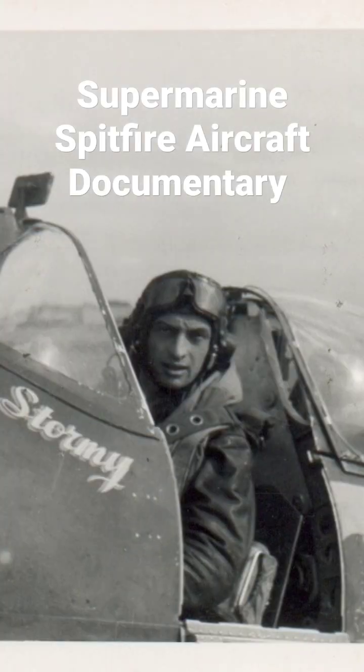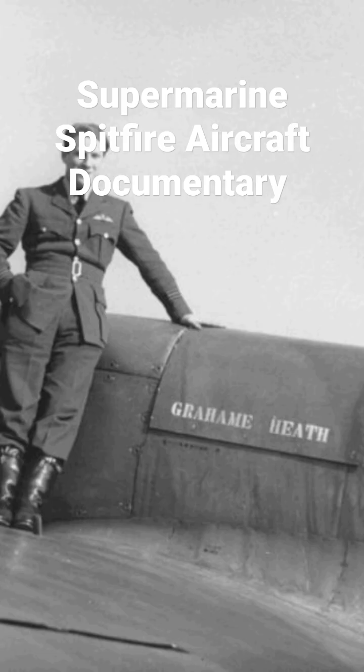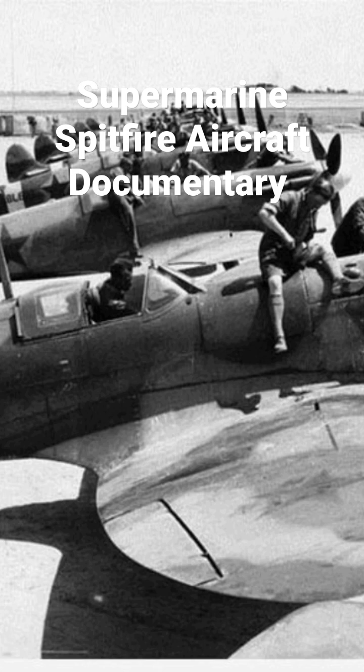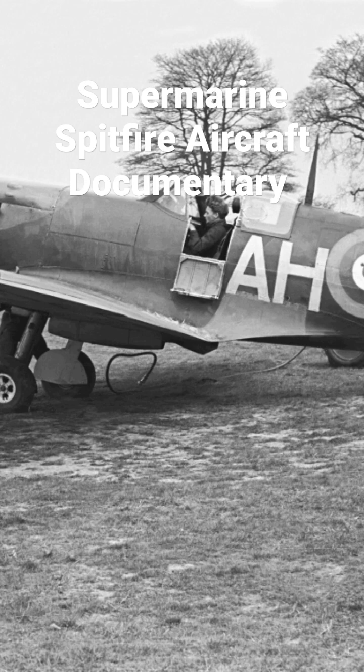The Supermarine Spitfire is a British single-seat fighter aircraft used by the Royal Air Force and other Allied countries before, during, and after World War II. Many variants of the Spitfire were built, from the Mark I to the Rolls-Royce Griffin-engined Mark 24, using several wing configurations and guns.